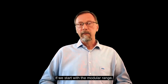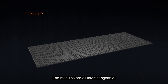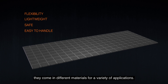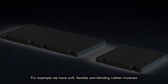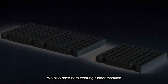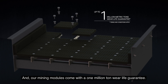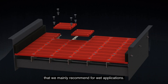What's special with these media options? Starting with the modular range, it offers great flexibility — the modules are all interchangeable, lightweight, safe, and very easy to handle. Even though they're all the same size, they come in different materials for a variety of applications. For example, we have soft, flexible, anti-blinding rubber modules ideal for fine screening in difficult conditions. We also have hard-wearing rubber modules that optimize fine to medium-coarse screening in dry applications, and our mining modules come with a 1 million ton wear life warranty. Finally, we have polyurethane modules that we mainly recommend for wet applications.